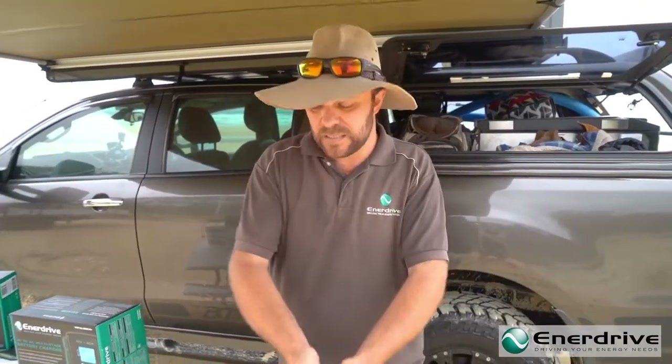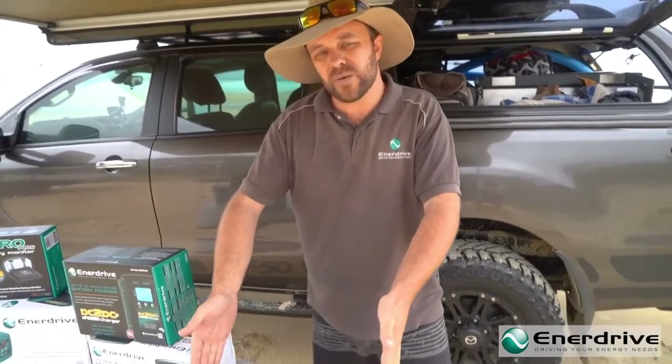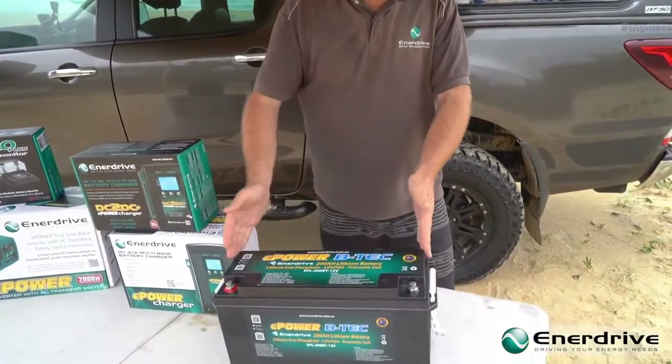Quite simply, the battery management systems are not designed to work in parallel. Their job is to isolate in the event of a battery getting too low, or the cells inside of the battery becoming out of balance.